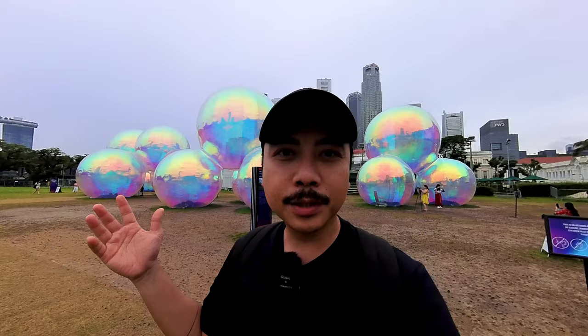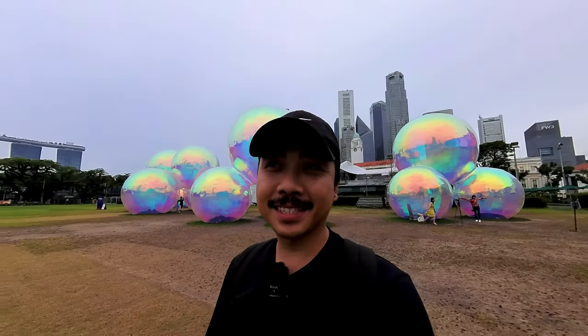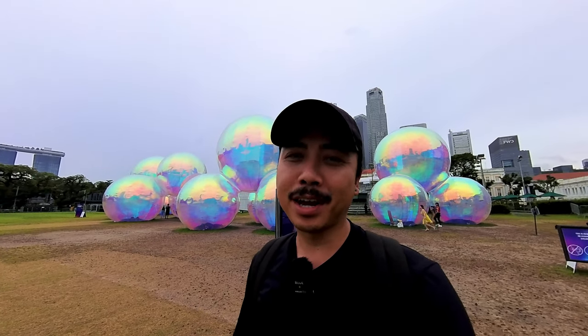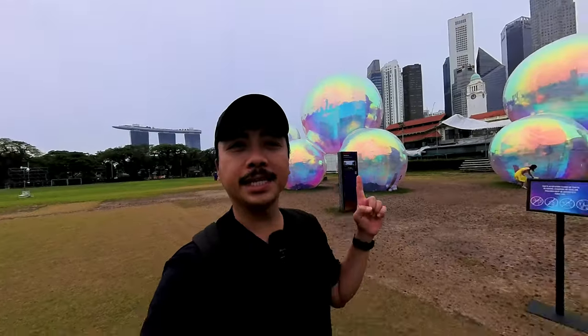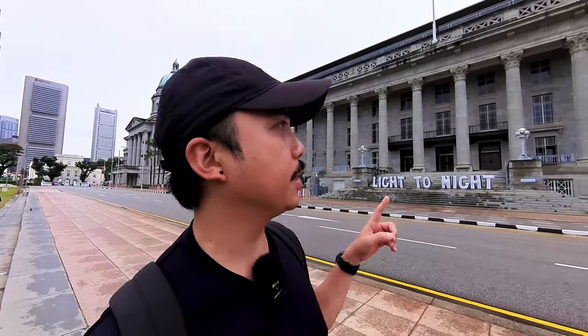This beautiful bubble art installation right behind us is actually called 'Ephemeral' by an artist called Atelier Sisso — I think the artist is Australian. Unfortunately by the time I post this vlog it's going to be February. I hope you got to see this in person because it's a beautiful installation, and there's a great view of Marina Bay Sands from right in front of the National Gallery of Singapore — win-win for this location.